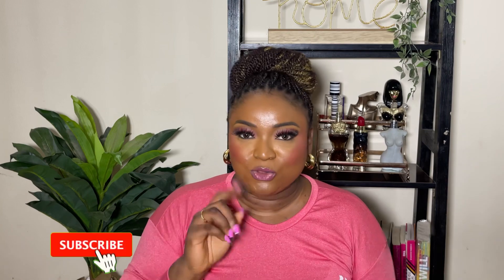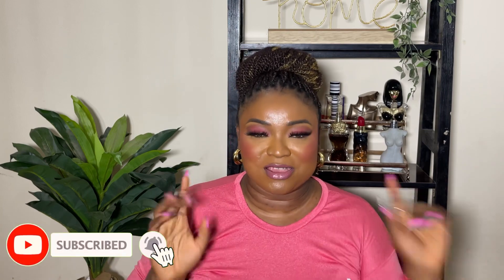This is the packaging of French Latte — I love this pink packaging, you guys already know I'm a pink girl. French Latte, Eau de Parfum, 100ml, 3.4 fluid ounces. Now to the bottle — if you're familiar with French Coffee's bottle, this perfume is very similar to it. I have French Coffee in my collection, let me just bring it and put a comparison for you guys.